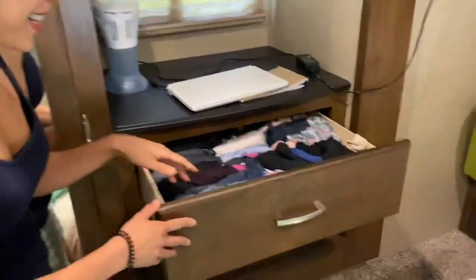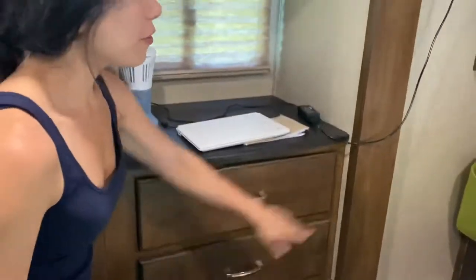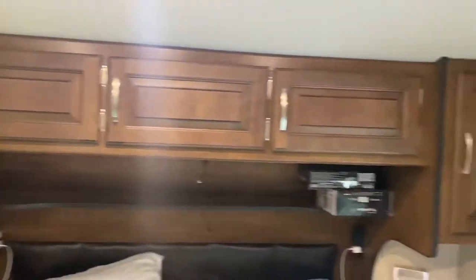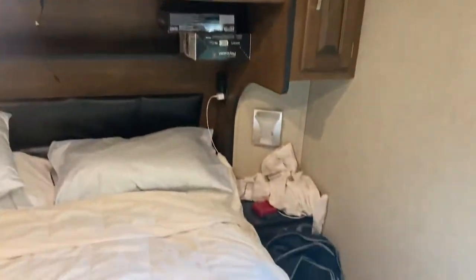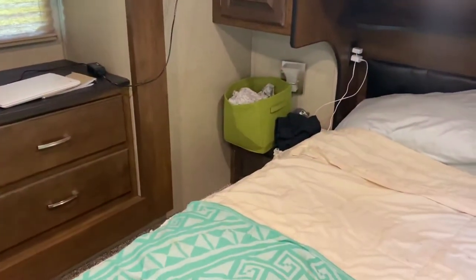This is my drawer — look at this, man. It's pretty overstuffed. And then this is John's drawer. I actually do have a few things up here like underwear and swimsuits, and I think John might have a couple things up there too. But for the most part, this is just our clothes. I have like seven or eight pairs of shoes, and John has three.